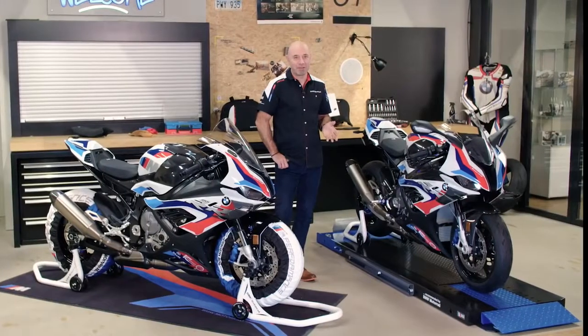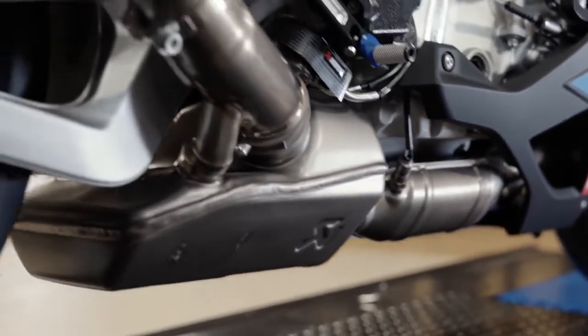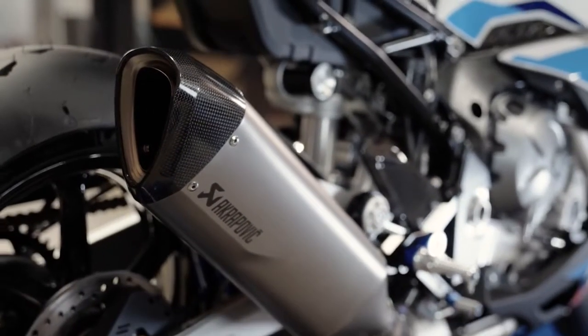M titanium exhaust system — it's massively lighter, 3.657 kg lighter. It looks beautiful and you feel the weight reduction on the racetrack and on the street.